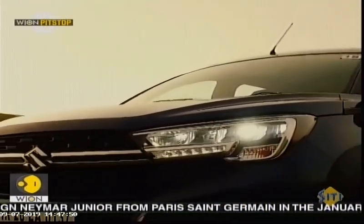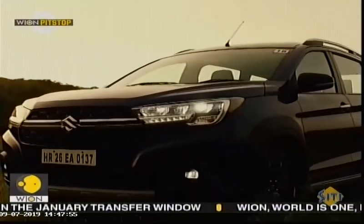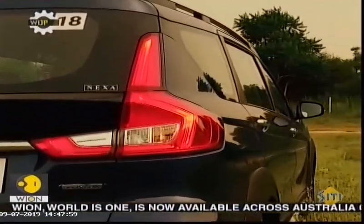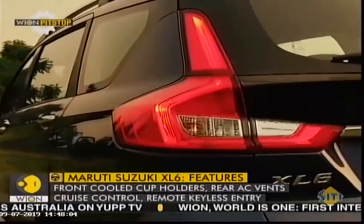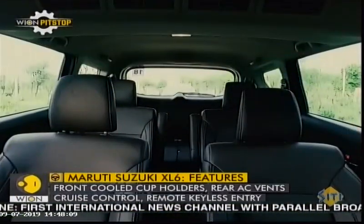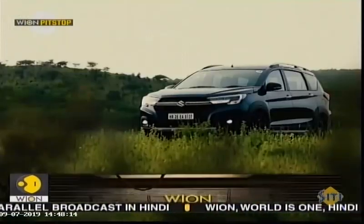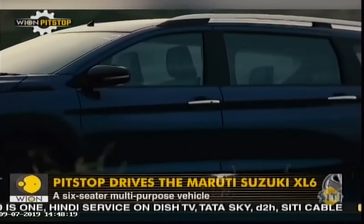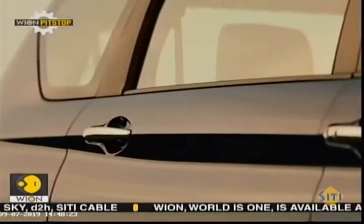Who can buy the XL6? If you like the practicality of the Ertiga but its design is not to your expectations, then the XL6 is that sportier-looking option you were looking for. You also get some additional features, but mostly it is about a different styling and seating configuration. Also, if you're looking for a family wagon with seating capacity for six, or an occasional touring van for four passengers and lots of luggage, the XL6 could be the vehicle you were looking for.